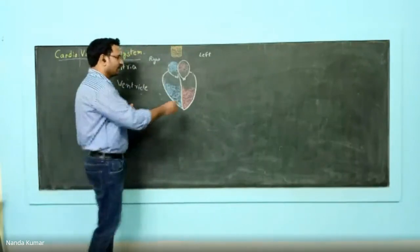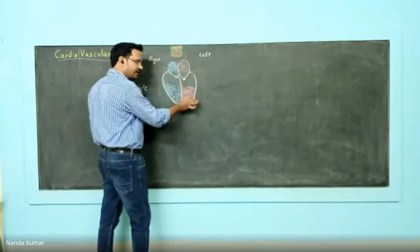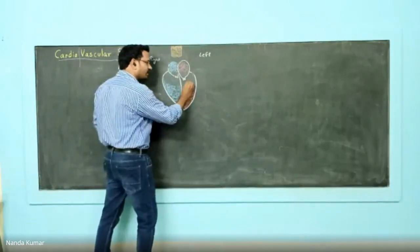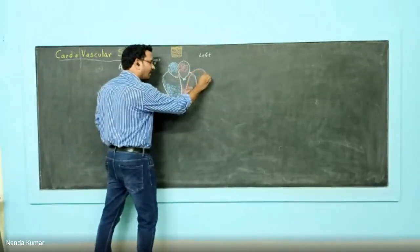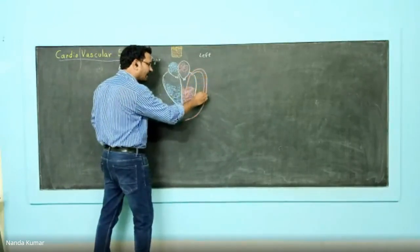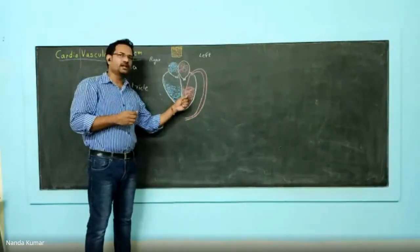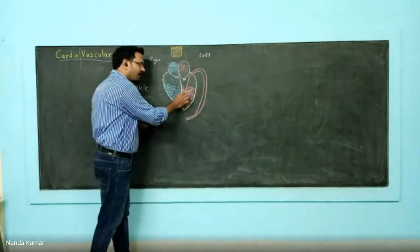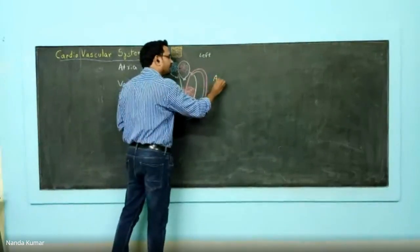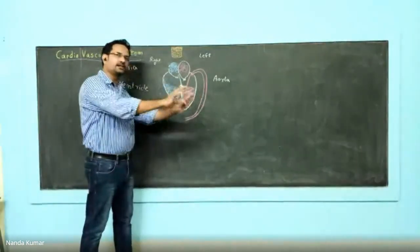Let us begin here. The left ventricle is important. When the left ventricle contracts — contraction is known as systole — the oxygenated blood goes through what is known as the aorta. The aorta is the major artery carrying oxygenated blood to each and every tissue of the body. So it all starts with the left ventricle; when it contracts, oxygenated blood moves to the aorta, which supplies every cell and tissue.